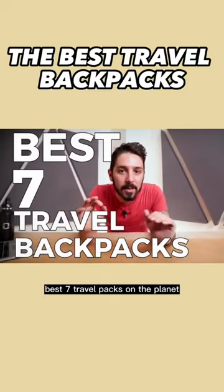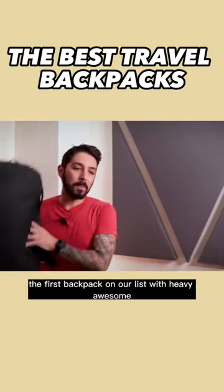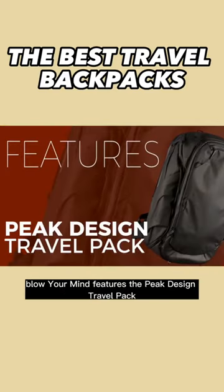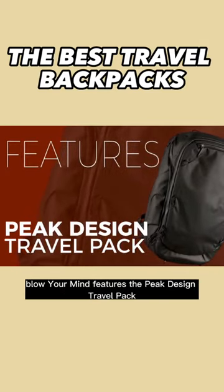Best seven travel packs on the planet. The first backpack on our list with heavy, awesome, blow-your-mind features — the Peak Design Travel Pack.